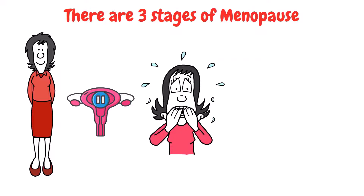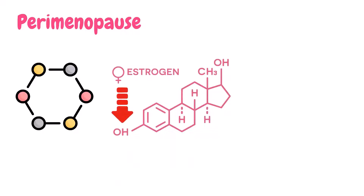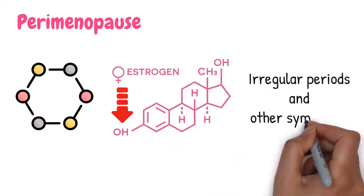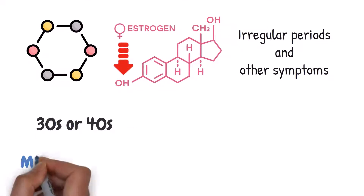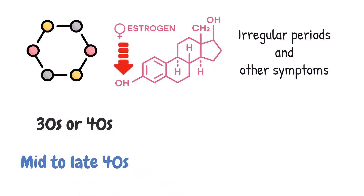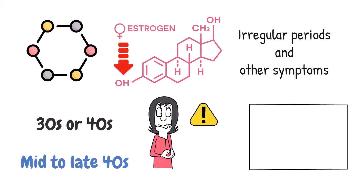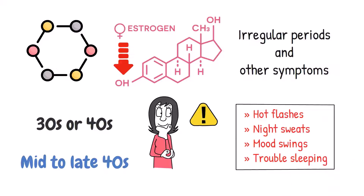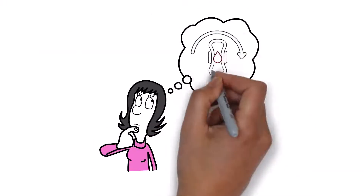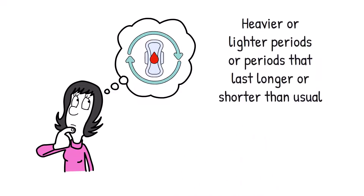Let's start with the first stage of menopause: perimenopause. This is when your hormones start to change and your ovaries start to produce less estrogen, which can lead to irregular periods and other symptoms. Perimenopause can start in your 30s or 40s, but for most women it starts in their mid to late 40s. During perimenopause, you may experience hot flashes, night sweats, mood swings, and trouble sleeping. You may also notice changes in your menstrual cycle, like heavier or lighter periods, or periods that last longer or shorter than usual.